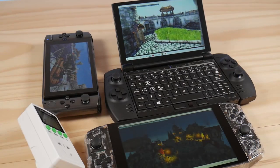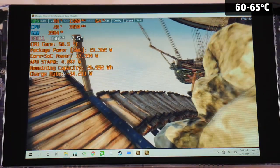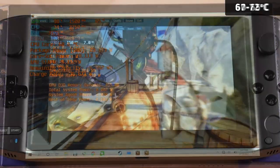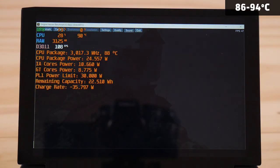Here's the same test again, but this time at 25W TDP. The Aya Neo doesn't really benefit from having this much power — but here are the clips for the Aya Neo, the Win 3, and finally the GX Pro.